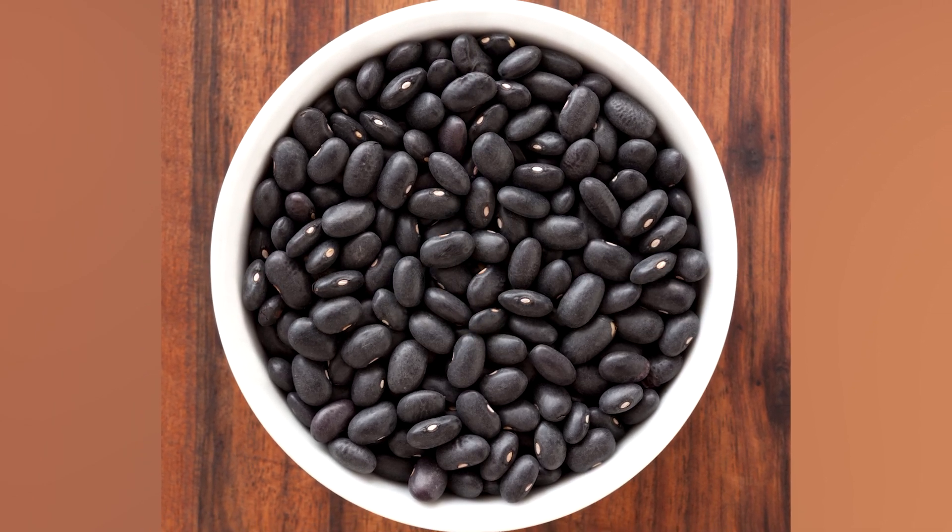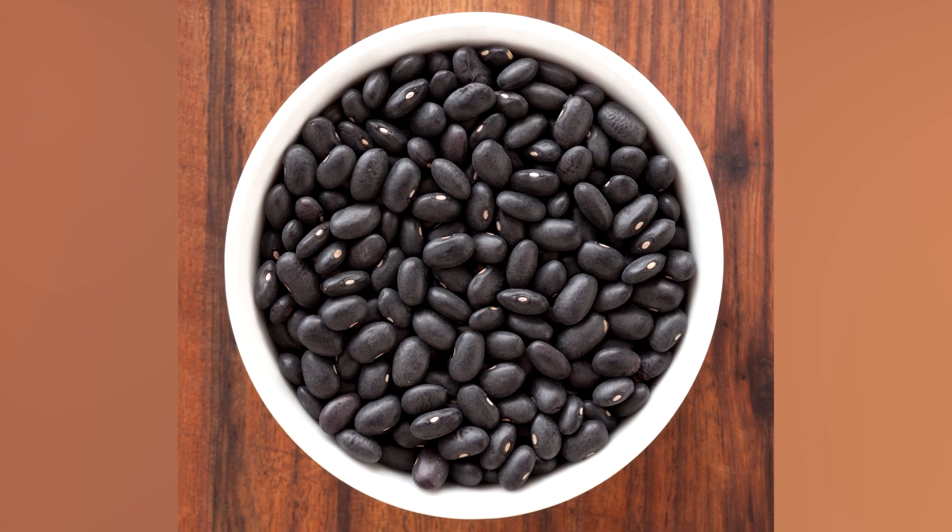They also pack a wonderful array of essential nutrients such as iron, magnesium, and folate.